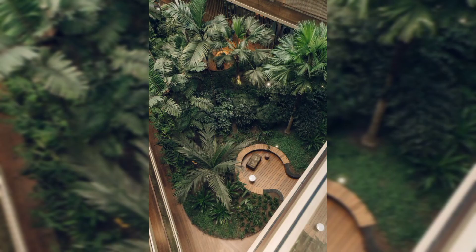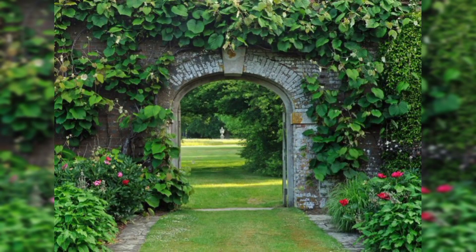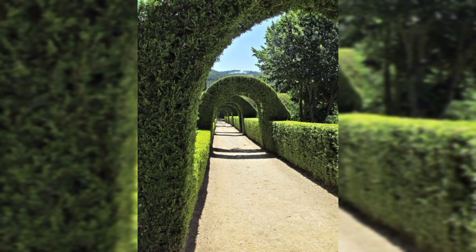Incorporating water features such as a pond or fountain can add a peaceful and calming element to your private garden. It can also provide a home for fish and aquatic plants.